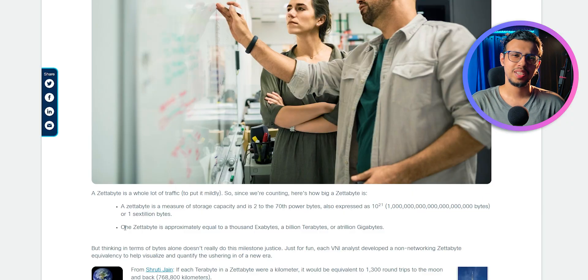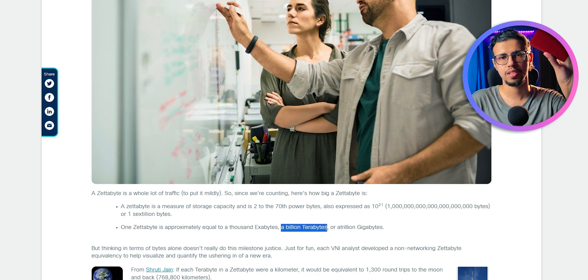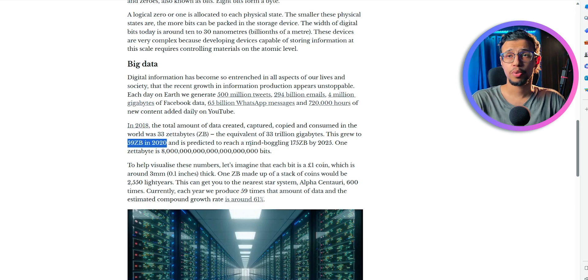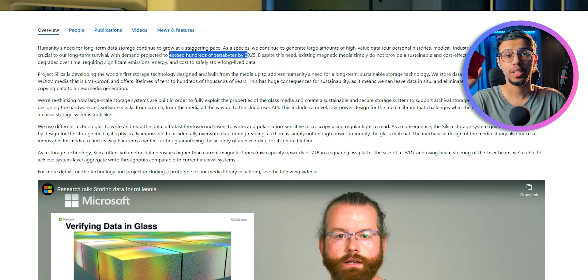Let's talk storage for a second. Do you know what a zettabyte is? You've probably heard of gigabytes or a terabyte — like this is a 1 terabyte hard disk drive. It'll take 1 billion of these to make 1 zettabyte. As of 2020 we had 59 zettabytes of data, and some projections say that going up to 2025 we may have 175 zettabytes — that's 175 billion terabytes.